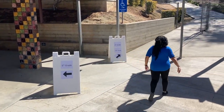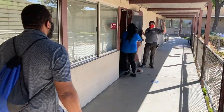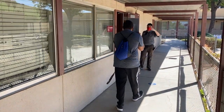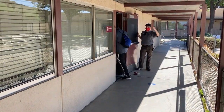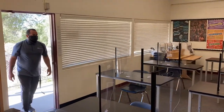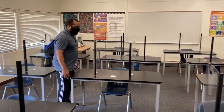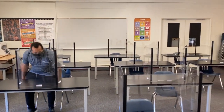Students will report to their first block class for that school day. For all students fifth through twelfth grade, as you enter your classrooms be sure to take your assigned seats and follow directions of your teachers about where to sit. The most important thing to remember when coming to the classroom is to maintain your six feet of separation from other students and be seated promptly when you arrive.